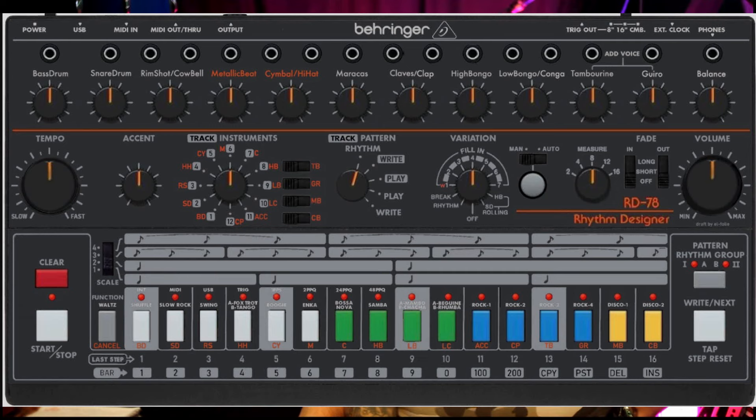Drum machines! People keep asking what Behringer drum machines are available and coming out. The first one is called the RD-78 — sounds like a motorbike, like a 78cc Yamaha RD. This is a copy of the Roland CR-78 with all the original circuits. Phil Collins comes to mind — 'In the Air Tonight.' That's gonna be awesome.